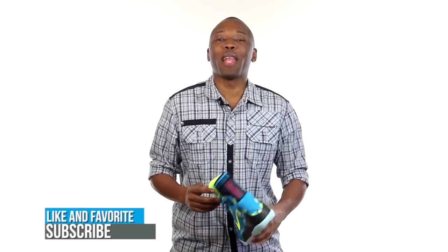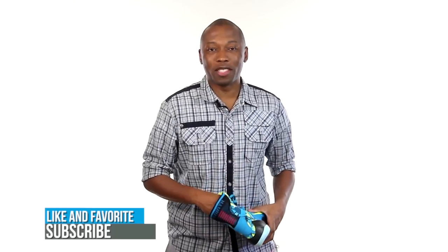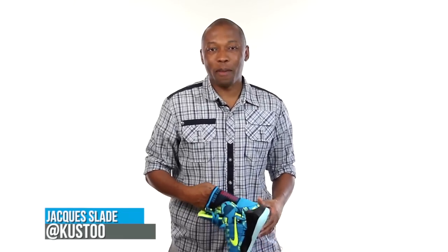Anyway, if you haven't already, make sure you like, favorite, and subscribe. That way you know whenever something awesome is happening right here on this channel. I am your host Jacques Slade. This is Today in Sneaks. And as always, I appreciate you guys. I'll see you soon. Peace.